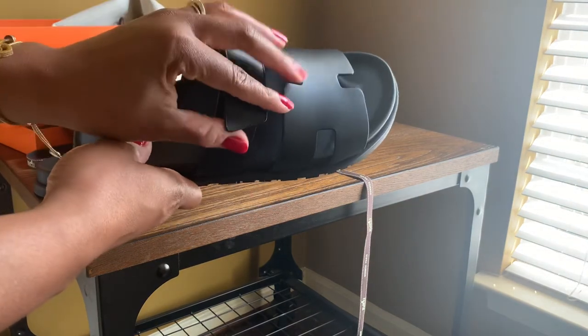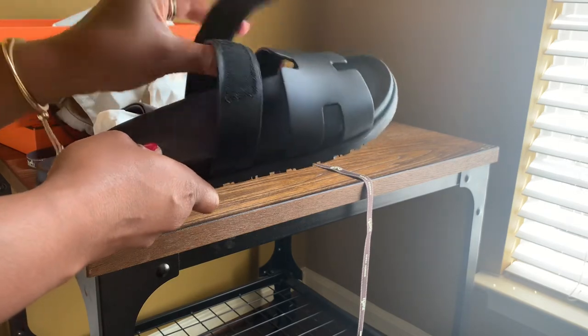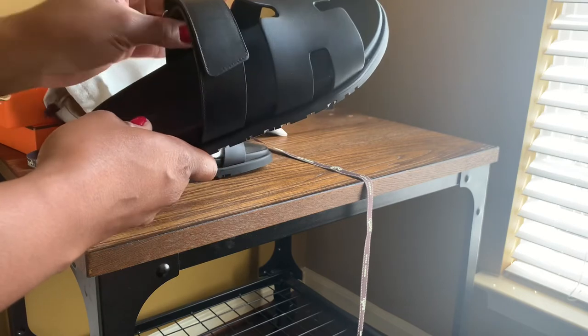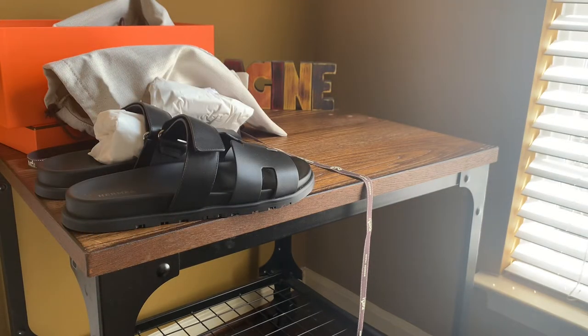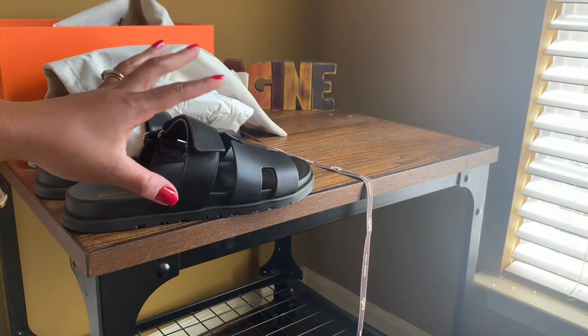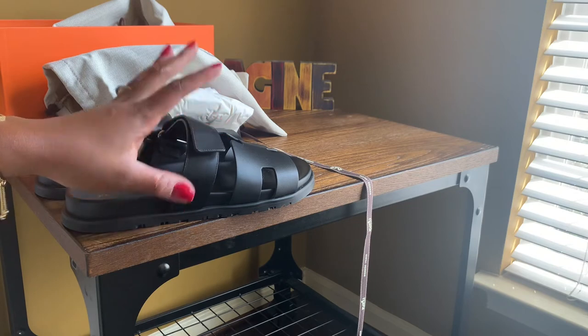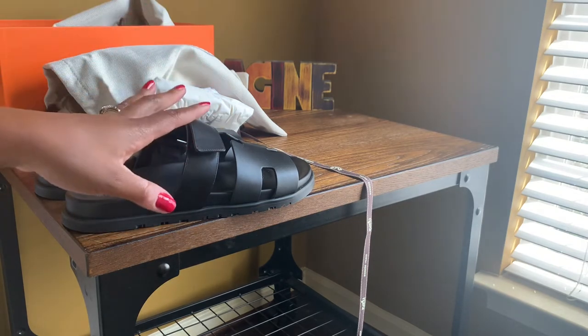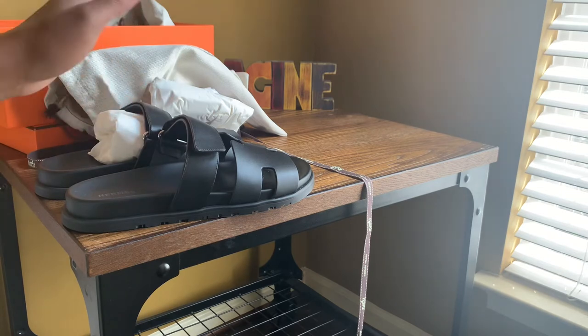I want to mention that this has a Velcro closure, so it's adjustable. If I needed to adjust it a little bit more to make it even more comfortable, I can. That's how I decided on getting these shoes as opposed to slides for $650, when I can get this leather. I know $730 is still a lot of money for just slides, but it's Hermès — it is what it is. They're really nice shoes and I'm pretty excited to have them.